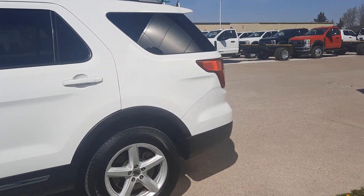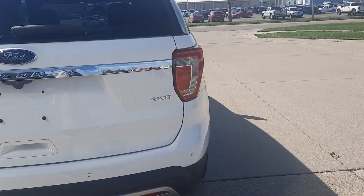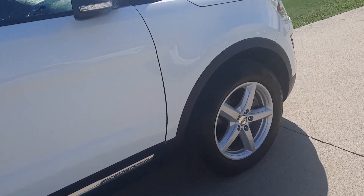This one does have power liftgate. It has rear park assist. Outside's in decent shape. Tires look good all the way around.